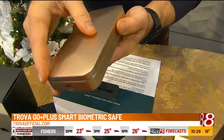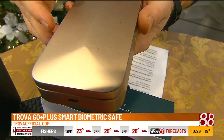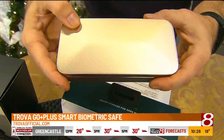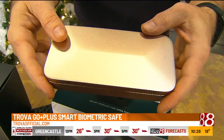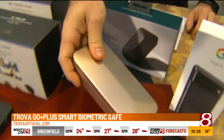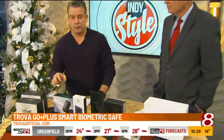This is the Trovo Go Plus — a little security safe for all your personal items. It uses an app and it's biometric, so you use your fingerprint to open it. You can put your phone, jewelry, prescriptions, stuff like that inside, and it fits in a bag. It is under $250, by Trovo.